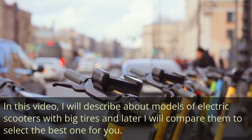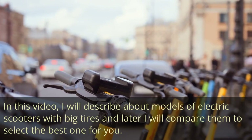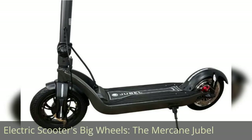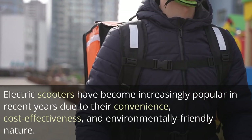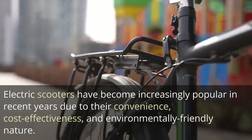In this video, I will describe models of electric scooters with big tires and later compare them to select the best one for you. Electric scooters have become increasingly popular in recent years due to their convenience, cost-effectiveness, and environmentally friendly nature.